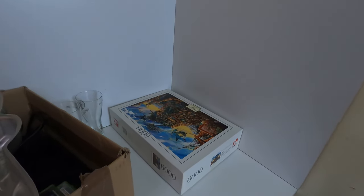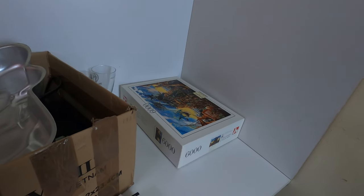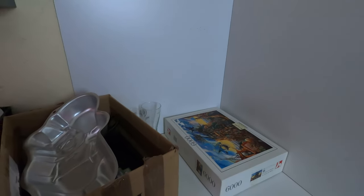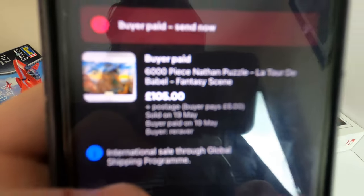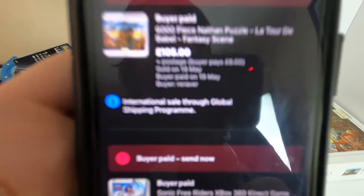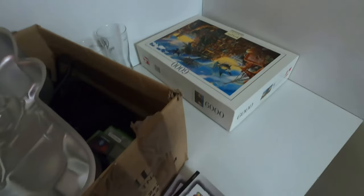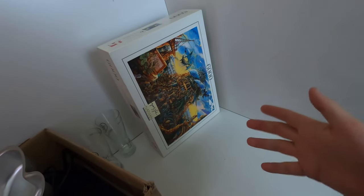Last but not least and the best item of today's video — this puzzle. Let me find it on my app — there it is — £105! In the video where I picked it up, a viewer told me 'you're crazy, you'll never get a hundred pounds for that puzzle.' I had it up for £120, had a bit of back and forth with a buyer, and they agreed to pay £105 plus postage. It's off to the United States via the Global Shipping Program. It's a 6,000-piece puzzle and this is a Junior Nathan's puzzle which isn't the greatest puzzle brand.